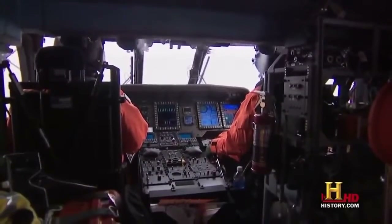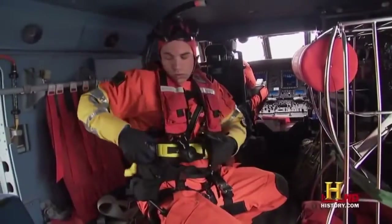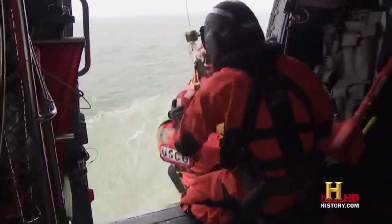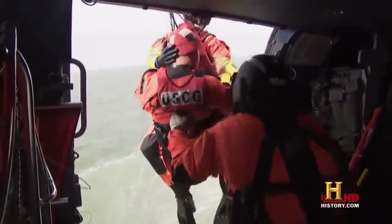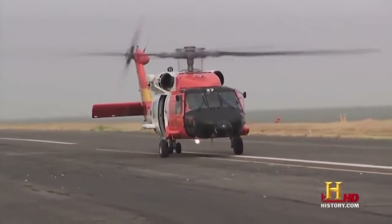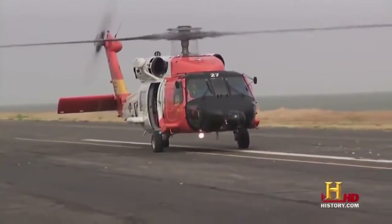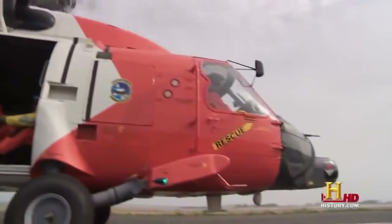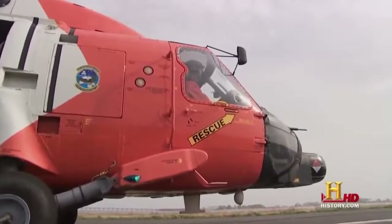The typical Jayhawk crew consists of two pilots, a rescue swimmer, and a flight mechanic that operates the hoist during a rescue and maintains the rear cabin during operations. The Jayhawk conducts a number of missions including security patrols and disaster relief, but it's primarily responsible for search and rescue missions.